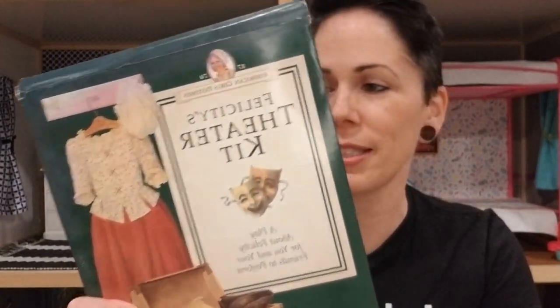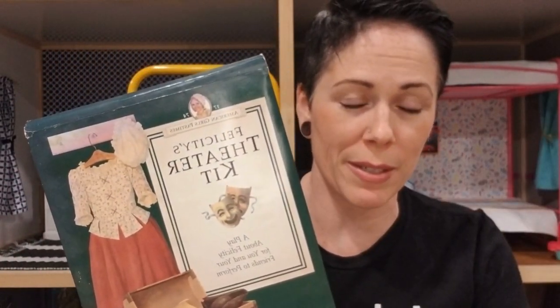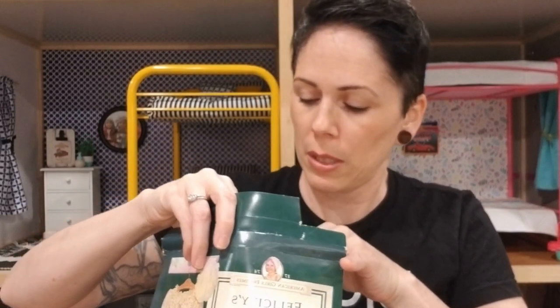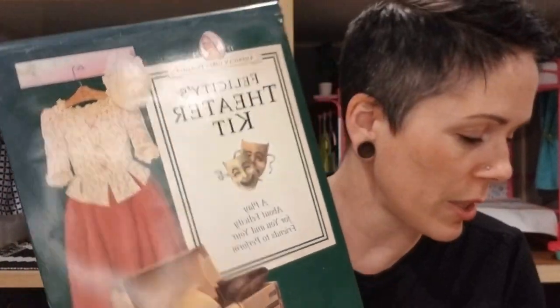Oh, these are fun things. Felicity's theater kit! For the sake of time I'm not going to take all these out and show every piece — if people are interested in that because they've never seen it, let me know in the comments and I'm willing to do a separate video. Right now I'm just going to show you each thing and tell you in general everything looks in good condition. It looks like everything's there — it would surprise me if it's not based on this person's collection so far.